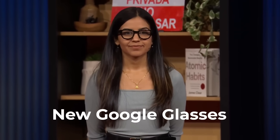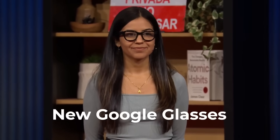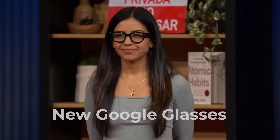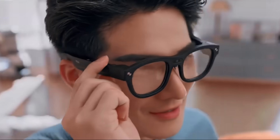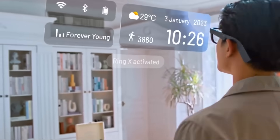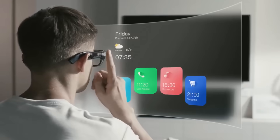So here's what Google showed off: a prototype that looks almost indistinguishable from regular glasses. That alone is a big deal. One of the major reasons the original Google Glass crashed and burned was because it made you look like you were filming everyone at brunch or starring in the next season of Black Mirror. This new version? It blends in. On purpose.